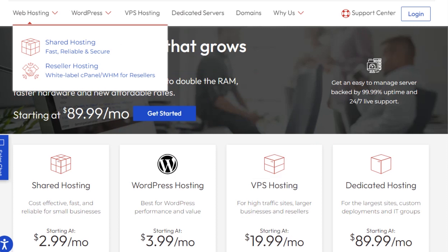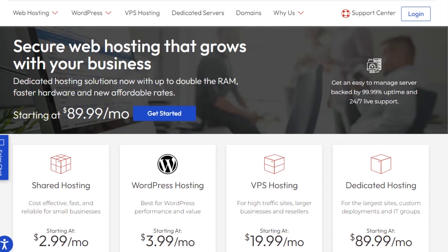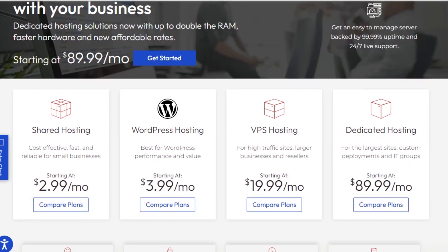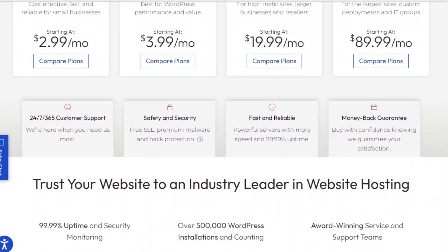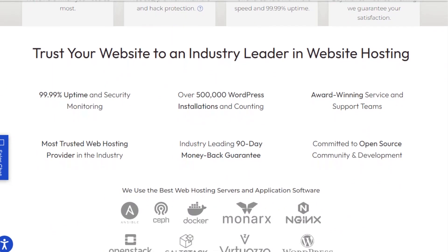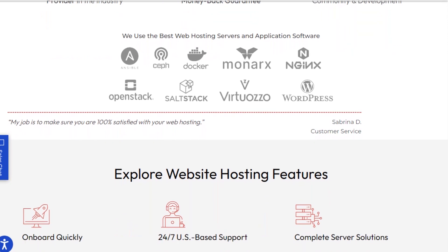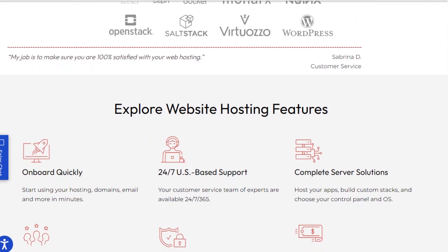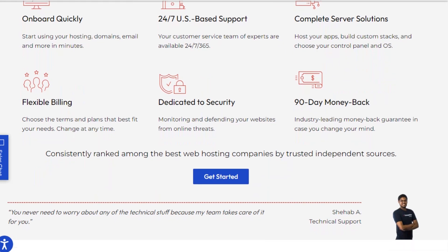The third provider is InMotion Hosting, a web hosting company that provides services for individuals and businesses to make their websites accessible on the Internet. Web hosting is essentially the process of storing website files and data on a server, allowing them to be accessed by visitors when they enter a website's domain name in their web browser. InMotion Hosting offers various hosting solutions, including shared hosting, virtual private servers (VPS), and dedicated servers. Shared hosting is cost-effective, VPS hosting provides more control by dividing a physical server into multiple virtual servers, and dedicated servers are entirely dedicated to a single website or client, offering maximum control, customization, and performance.